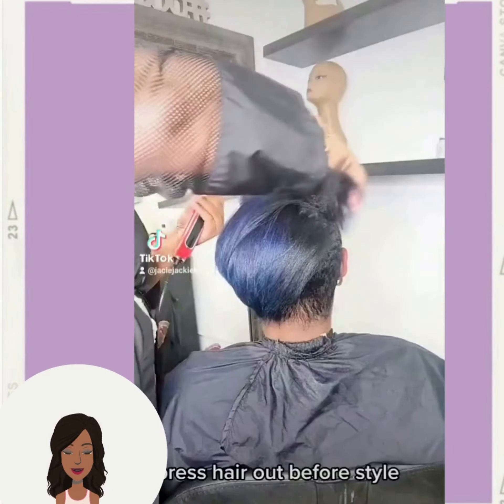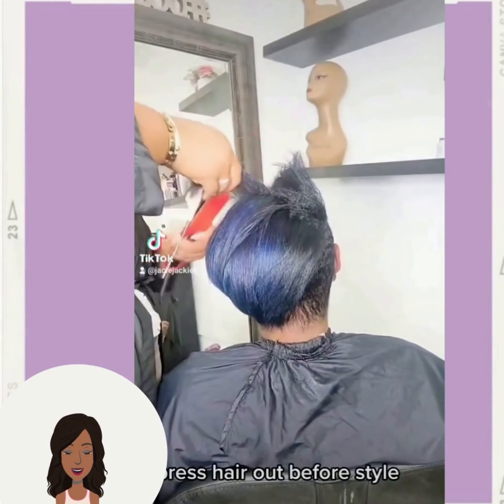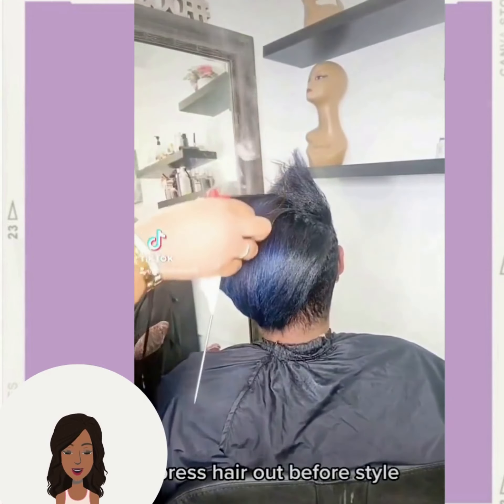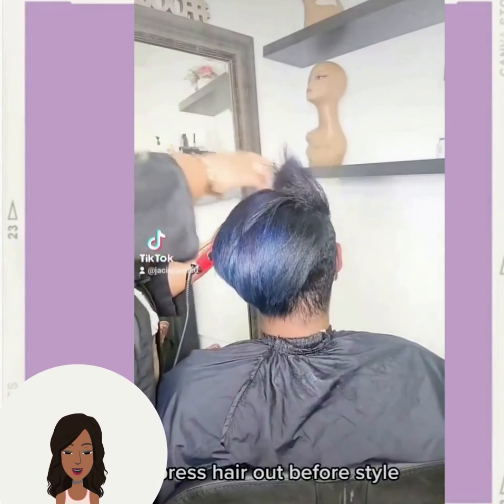So if you guys do feel inspired by any of the hairstyles within today's video, don't forget to give it a big thumbs up. And of course, hit that subscribe button to stay up to date on all the latest and the hottest black hair trends.